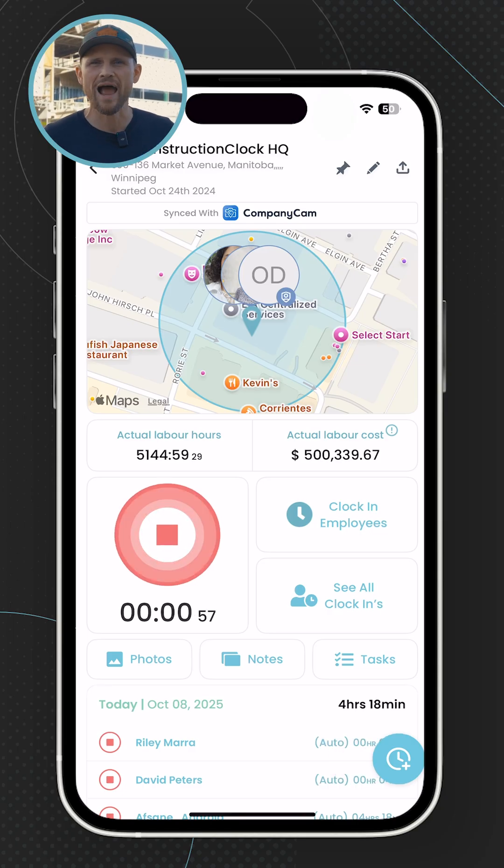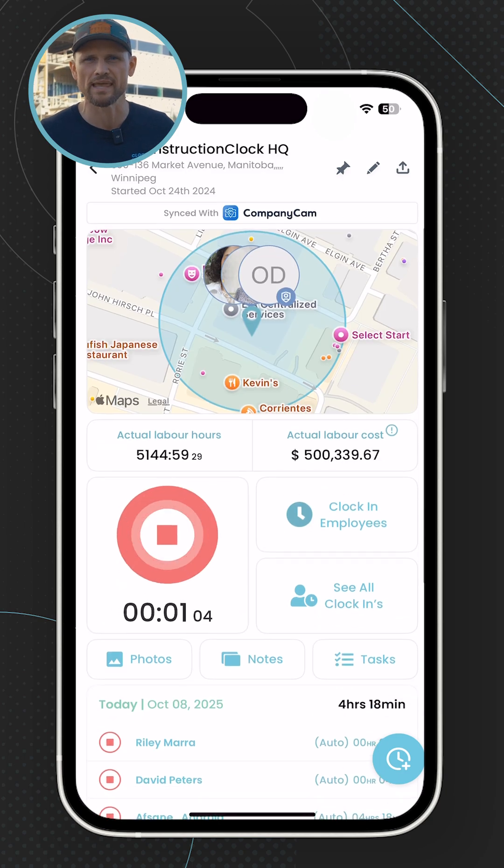You can also check your hours mid-project to see how you're doing against your budgeted hours.